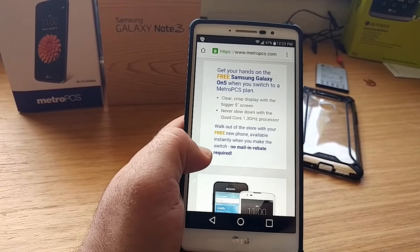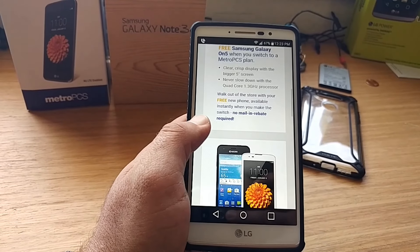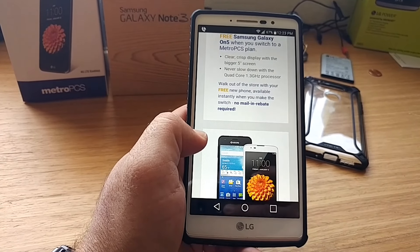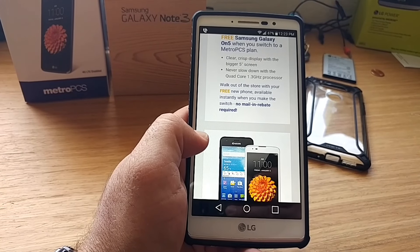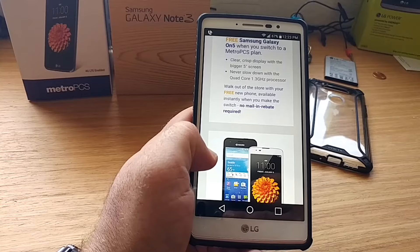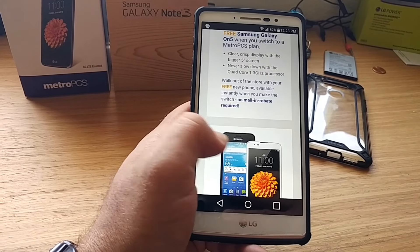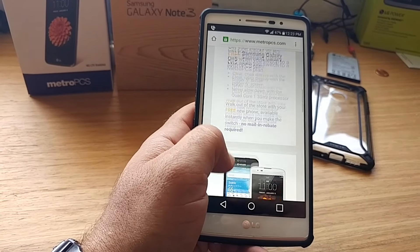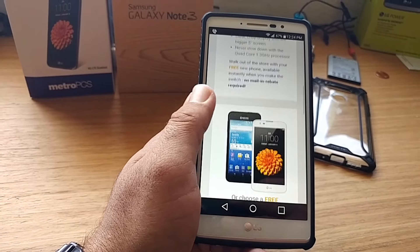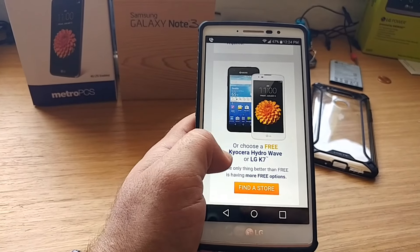The good thing with this deal is it's instant — no mail-in rebate required. As soon as you show some type of proof that you are switching from a different carrier to Metro PCS, that's how they verify you have service elsewhere. Once you do that, you are eligible in-store to pick from one of these three devices. Pretty sweet deal — I really like this.